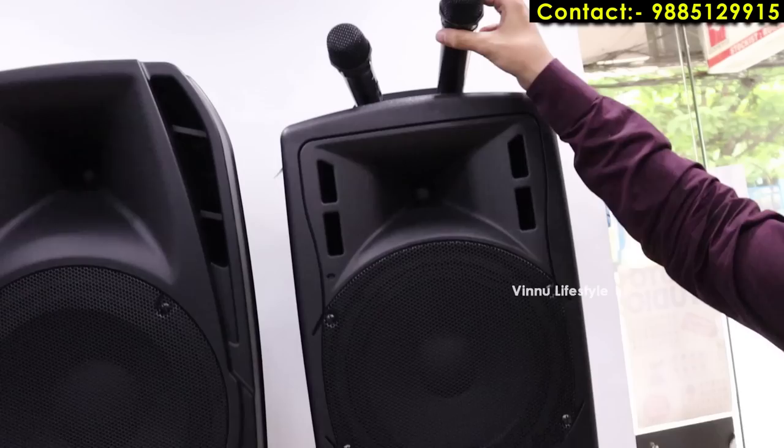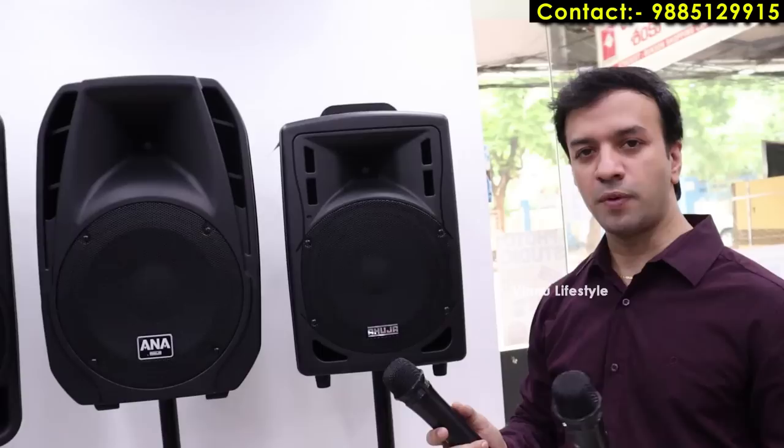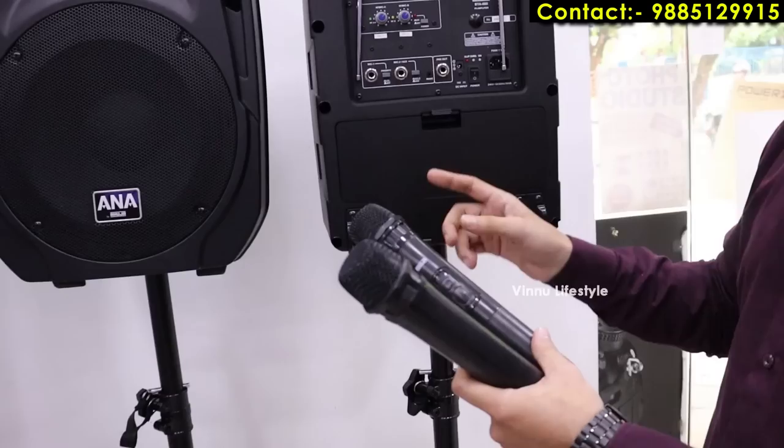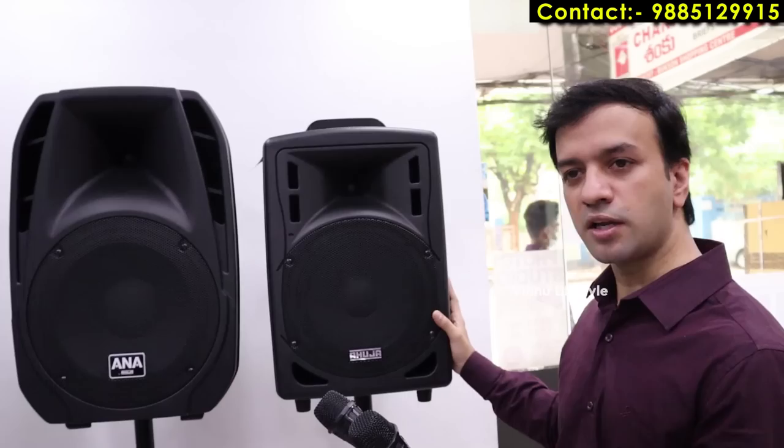The BTA-660 is a portable, rechargeable device. You can use it for one room, a party hall, or a terrace. It comes with two wireless microphones, pen drive, and Bluetooth options. Charging backup is three hours per charge. Initial charge time is five hours; subsequent charges give three hours of backup.